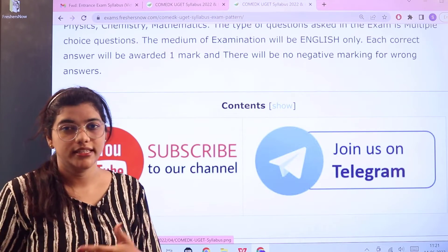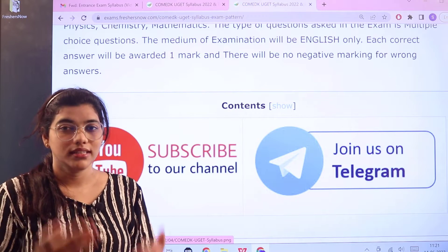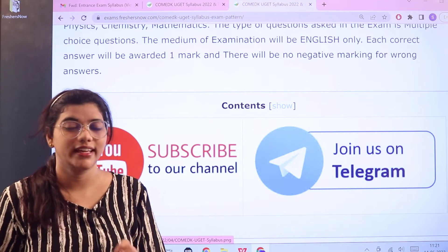Before we head forward to the main details, I would like to request you all to join our Telegram channel as well, because there you are going to get all of the updates regarding the entrance exam very instantly.